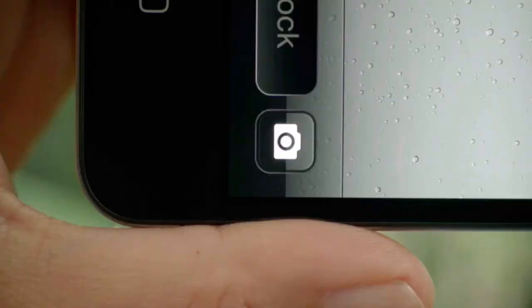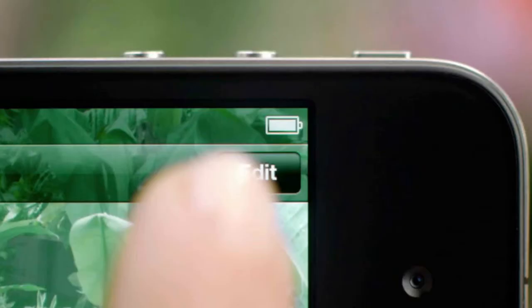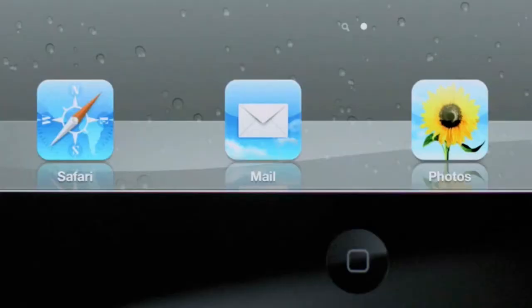There's an old saying that the best camera is the one you have with you. With iOS 5, you have immediate access to the camera right from the lock screen, and you can use the volume button to snap your photo. We also added photo editing, so you can use one-tap enhance, red eye reduction, and cropping right on the device.